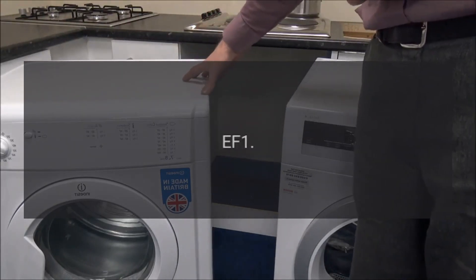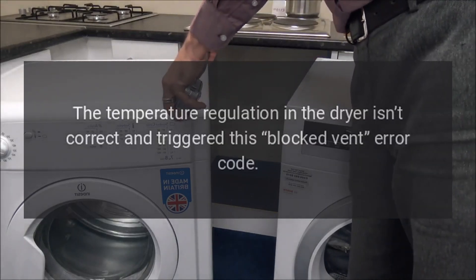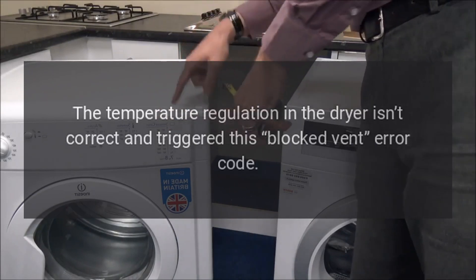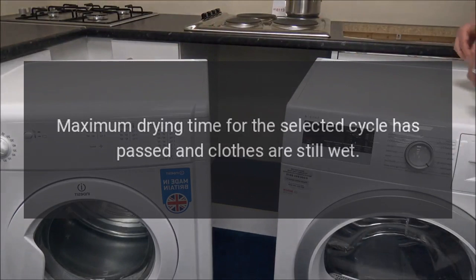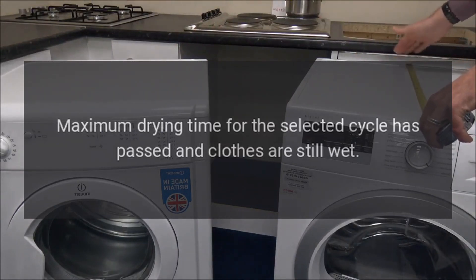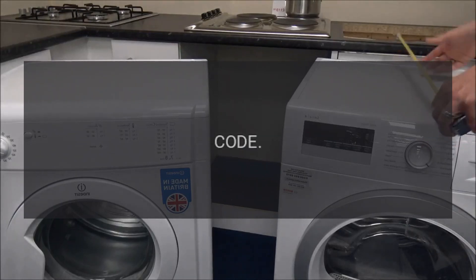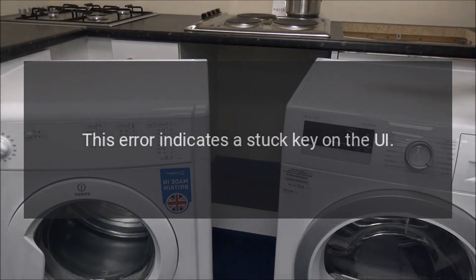Code EF1 — Problem: The temperature regulation in the dryer isn't correct and triggered this blocked vent error code. Code EF3 — Problem: Maximum drying time for the selected cycle has passed and clothes are still wet — a strong indication of blocked or restricted airflow. Code EF8 — Problem: This error indicates a stuck key on the UI.